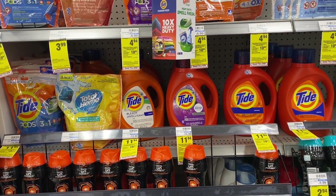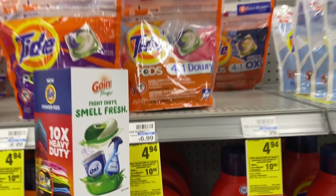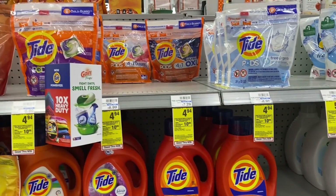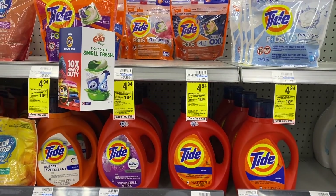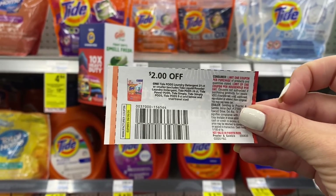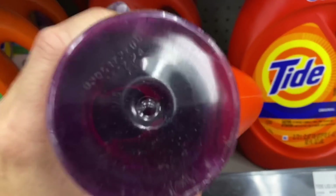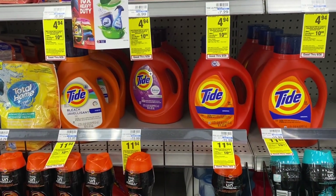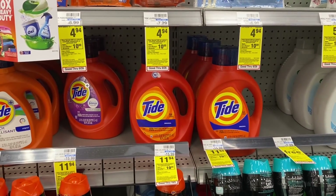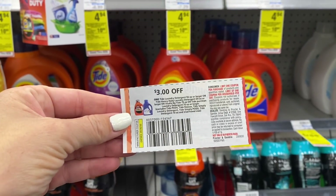Now let's do our PG deal for this week — spend $30, get a $10 extra buck, limit of one. We're gonna grab one Tide Pods at $4.94. If you still have the $2 digital coupon you can use that, or we still have one from the PG insert expiring Saturday. The next item is a large Tide liquid, 92 ounces at $11.94. You can use the $3 digital coupon if you still have it, or I'm using the $3 off one from the September PG insert.